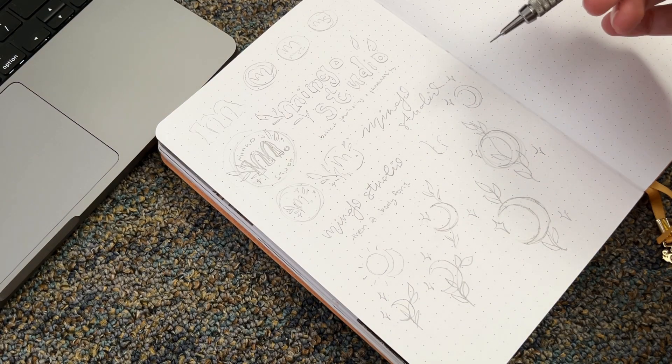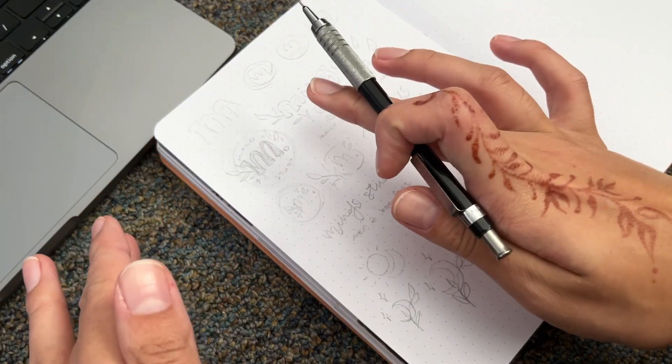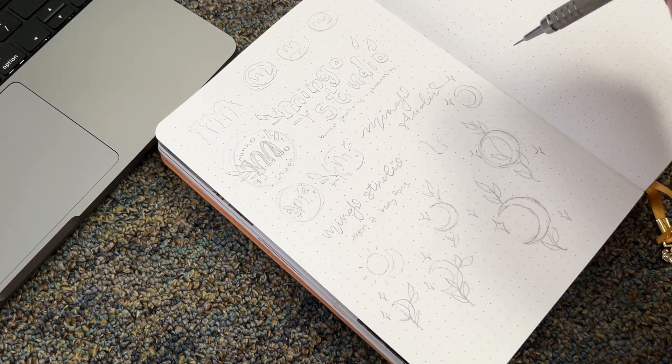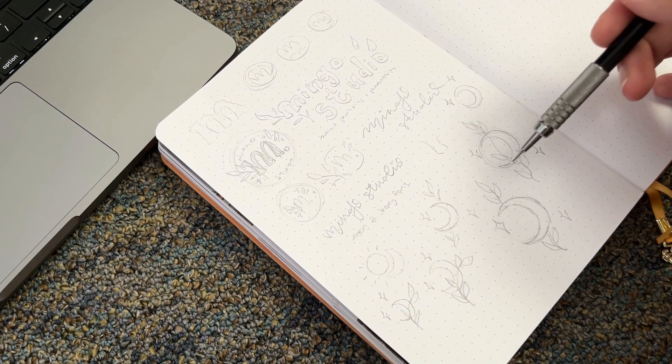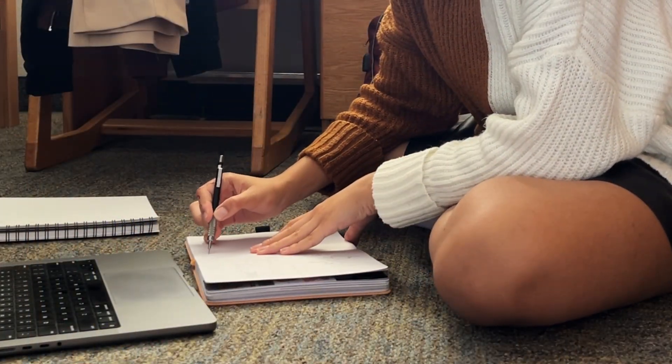The stuff I drew today are ideas for what I'm going to put on the cover of the journal. My two options are celestial moon, star, and sparkles, or more nature with flowers and leaves. I think I want to mix them by doing a moon with a leaf, but I'm not sure. I'm going to set you guys down so you can watch me do a bit more of the designing process.